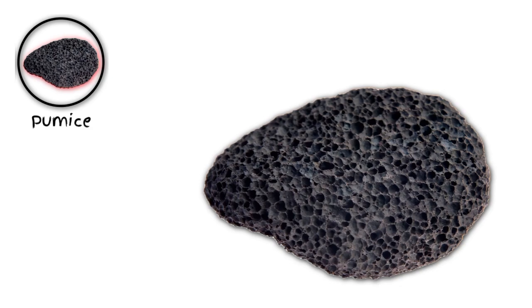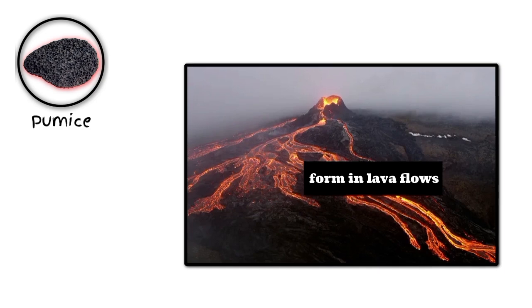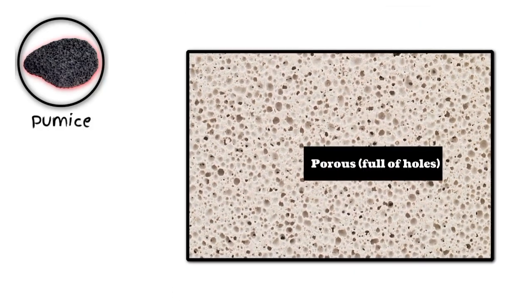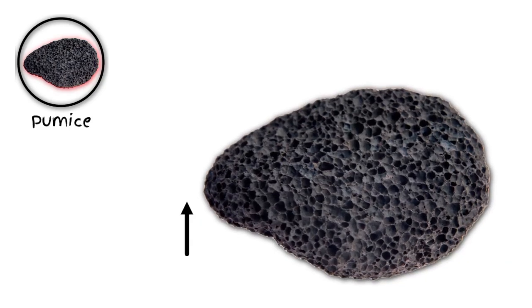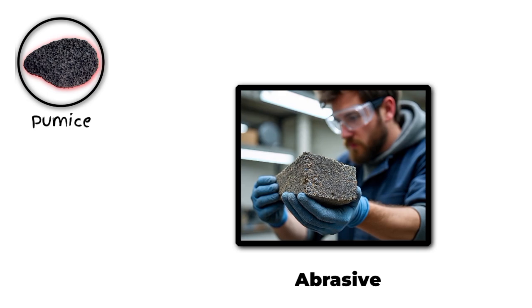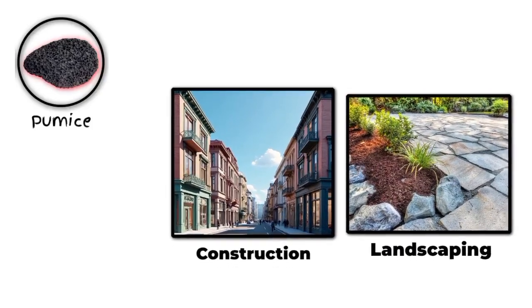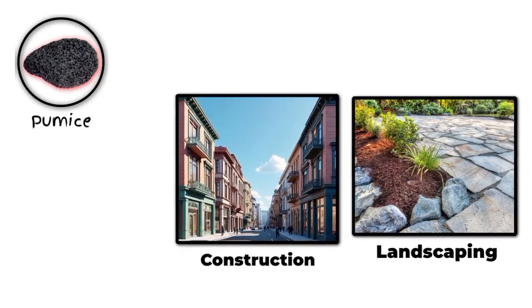Number eight: pumice. Pumice is a lightweight, porous rock that's created when superheated lava is rapidly cooled and solidified, often during volcanic eruptions. Pumice is known for its unique texture, which is full of tiny air bubbles that make it incredibly light and able to float on water. It's often used as an abrasive in cosmetics and cleaning products, helping to exfoliate and smooth out rough skin. It's also used in construction and landscaping, where its lightweight and porous properties make it a great insulator and decorative element.